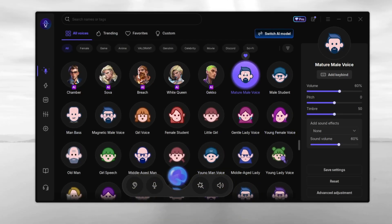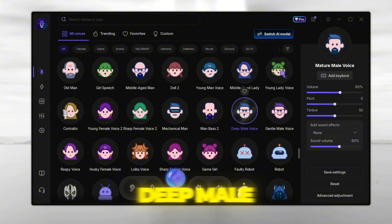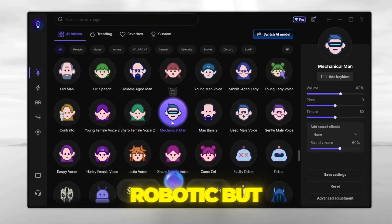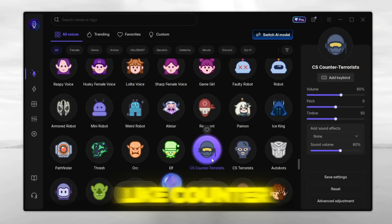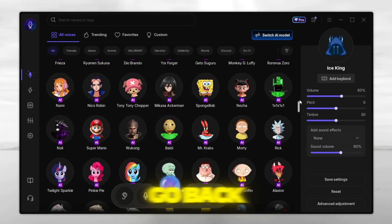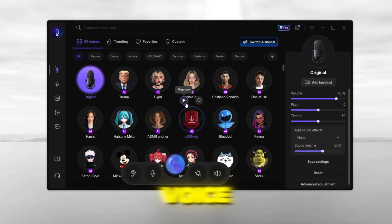Here are a few fun ones I really like. Mature male voice — perfect for a deep, confident sound. Deep male voice — makes you sound like a boss. Mechanical man: robotic but clear. Classic robot voice — the one everyone loves. Game characters like Counter Terrorist from CSGO, or Ice King from Fortnite. And if you want to go back to normal... boom, back to your real voice.